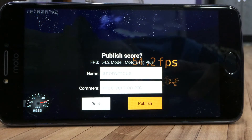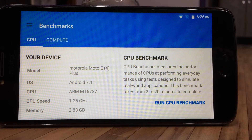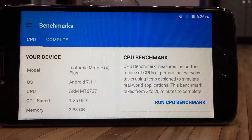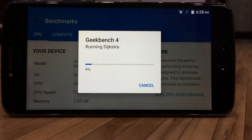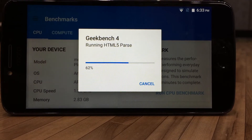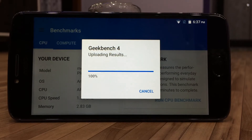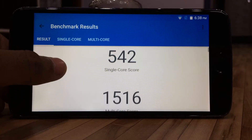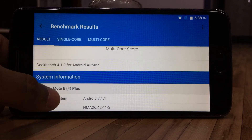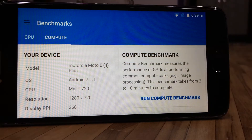Now starting off with the Geekbench CPU benchmark, it measures the performance of the CPU at everyday tasks designed to simulate real-world applications. The Geekbench CPU benchmark has completed, giving 544 single-core score and 1516 multi-core score for the Moto E4 Plus. Other than that, there's only system info listed below.